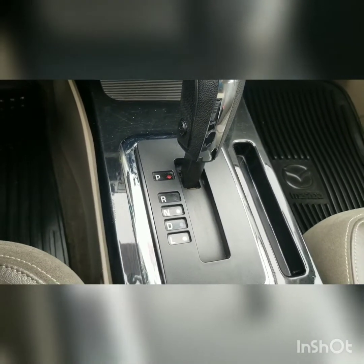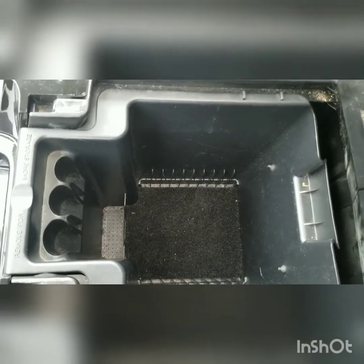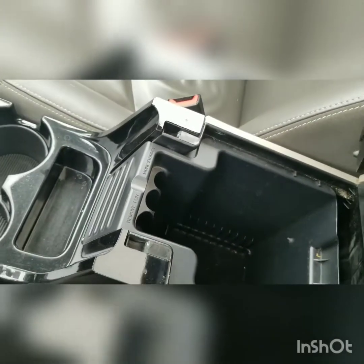Gear shifter is pretty standard — reverse, neutral, drive, and low gear. Cup holders, and then in your center console, a couple of change holders there, which can be handy — keeps it a little bit more organized.